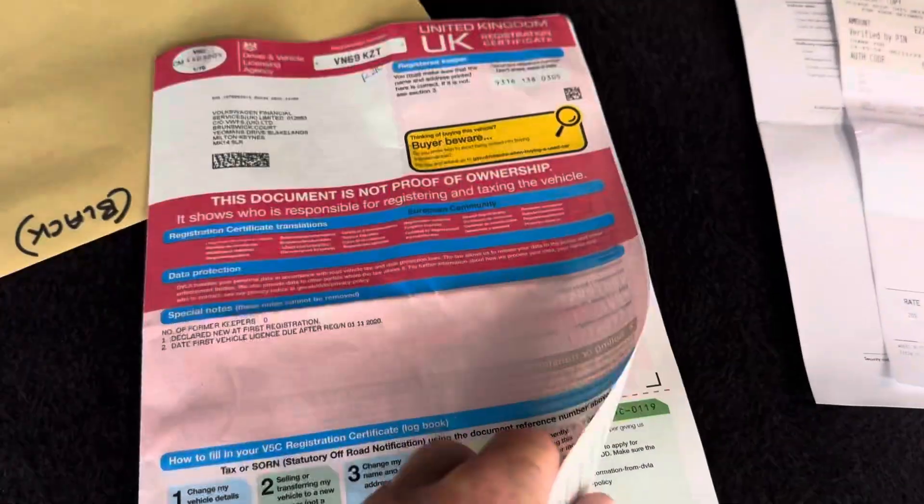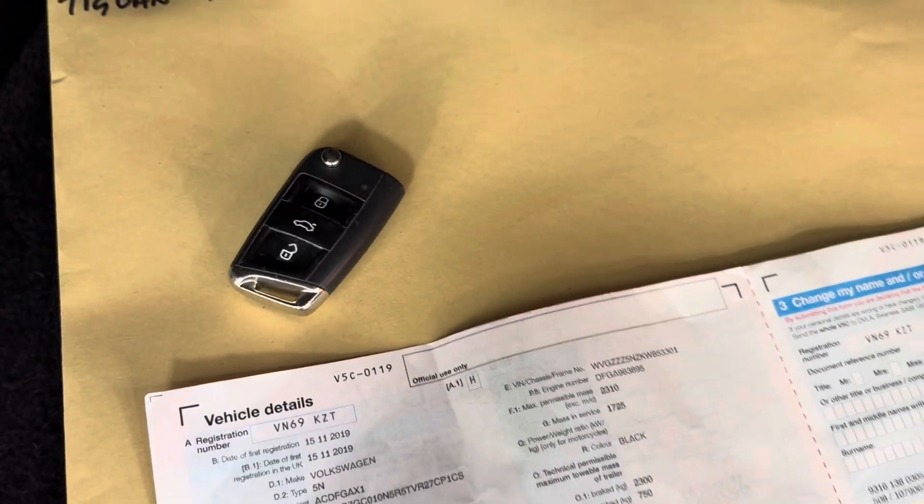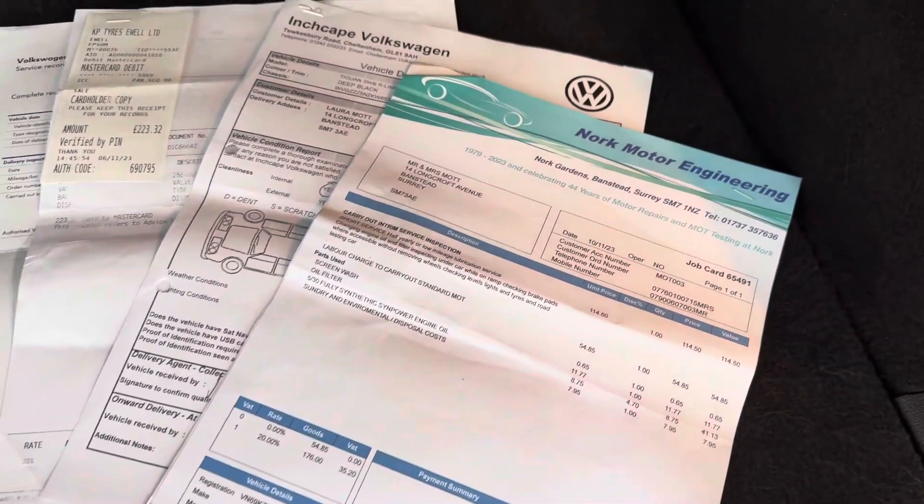Here we have the paperwork — it's one owner from new. There's the car's spare key, so we've got two keys for it, plus service invoices.